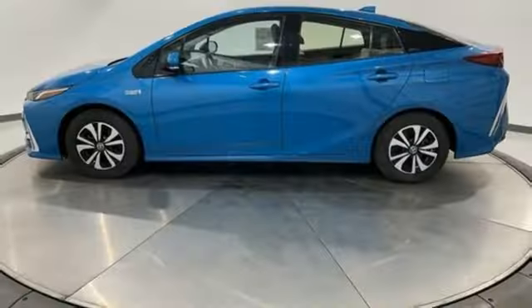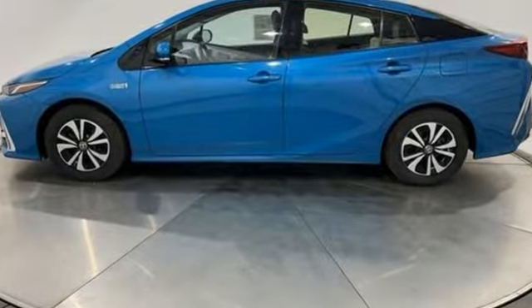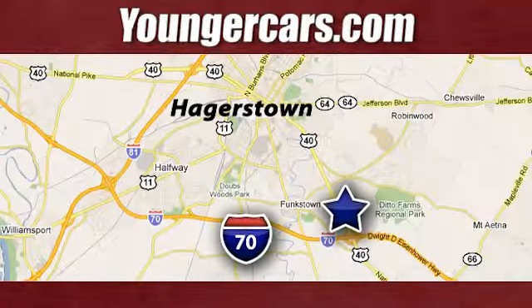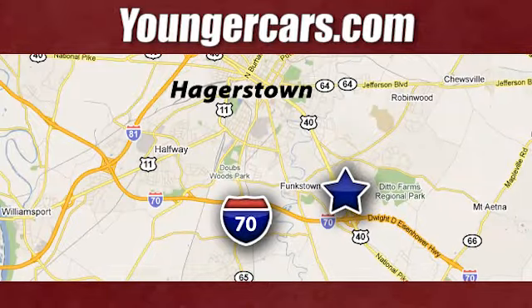Someone is going to drive this fantastic vehicle off the lot. It should be you. Test drive it today. Visit our website at YoungerCars.com. We're conveniently located at 1945 Dual Highway in Hagerstown, Maryland.